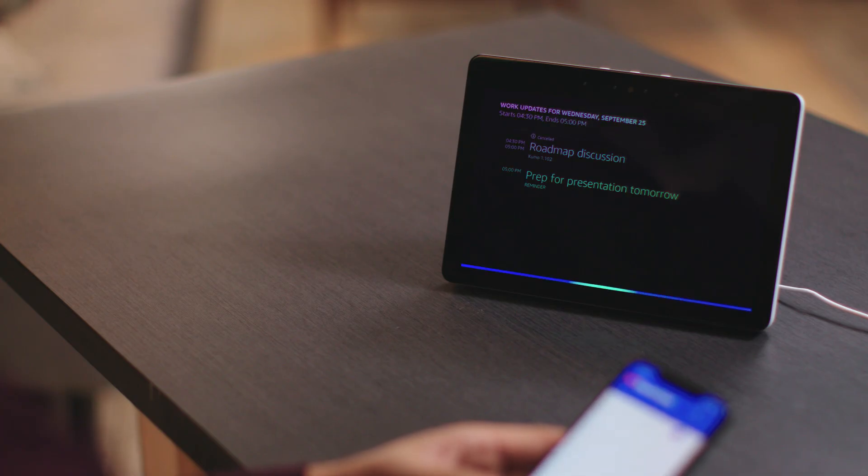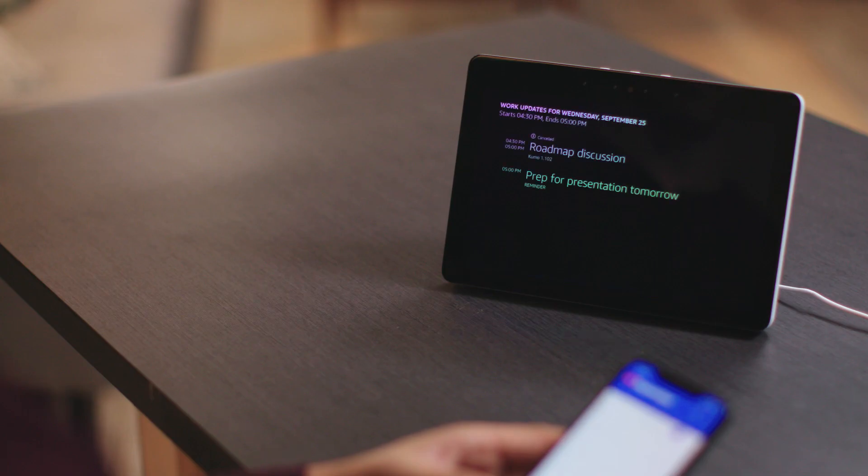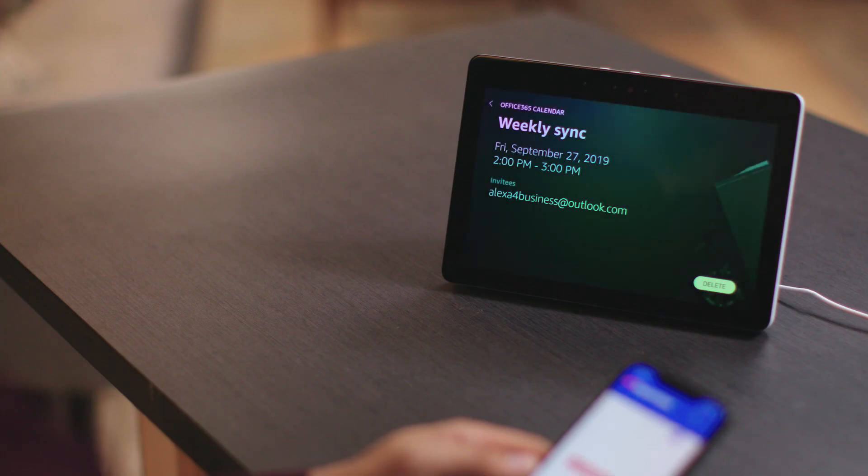You can also ask Alexa to add new events to your calendar. Say, "Alexa, schedule a meeting with Alex Smith for Friday at 2 PM." Alexa will ask if you'd like an email invitation sent to Alex Smith. After confirming and providing the event name — Weekly Sync — Alexa will schedule weekly sync on Friday, September 27th at 2 PM and send an invite to Alex Smith at alex4business@outlook.com.